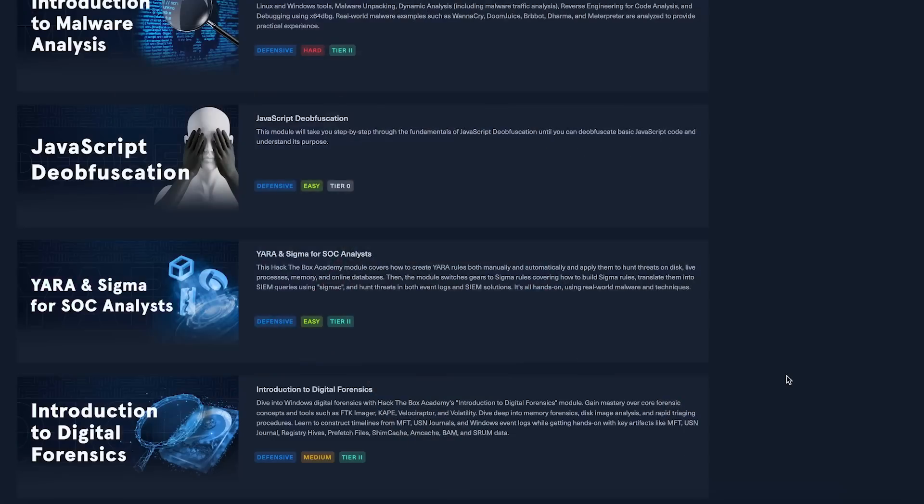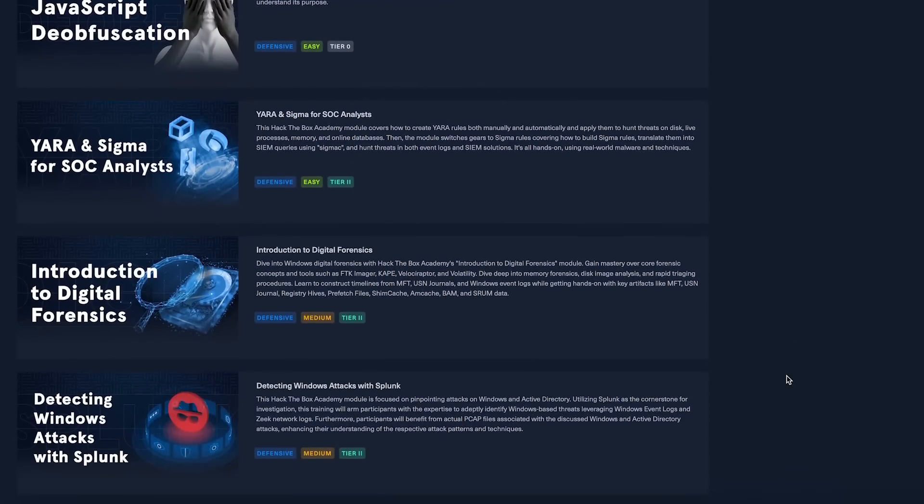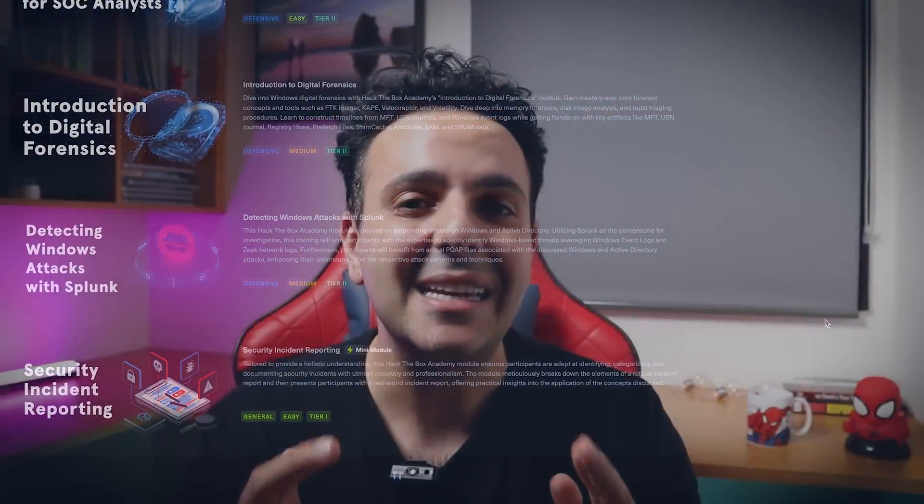The next module is about detecting Windows attacks with Splunk — another deep dive into Windows attacks, with a focus on detecting and analyzing them in Splunk. It also introduces you to tools like Zeek, and you can use your network traffic analysis skills to analyze packet captures in the labs. As I was going through these labs over the last few weeks, I realized how much I miss doing this type of work — it's a lot of fun, especially if you're passionate about this stuff.